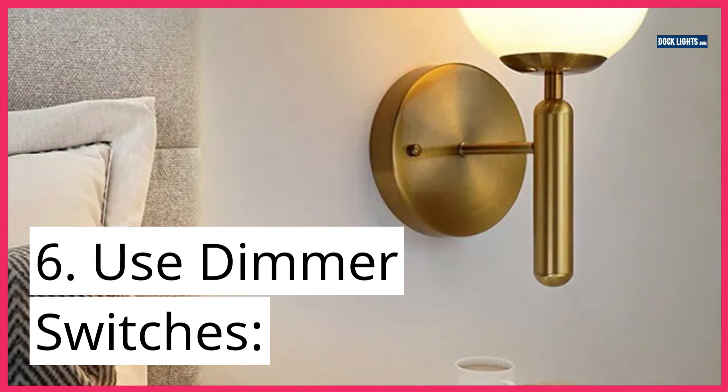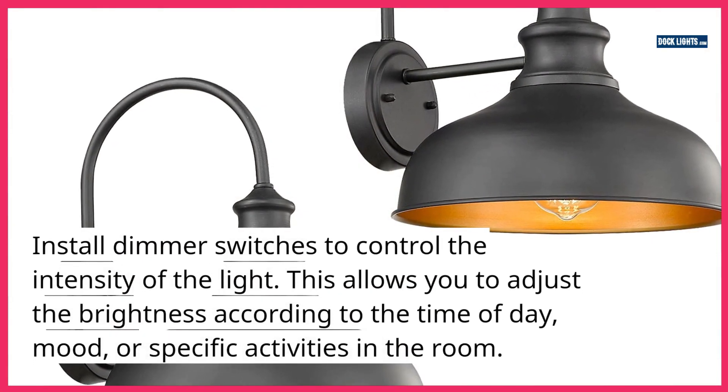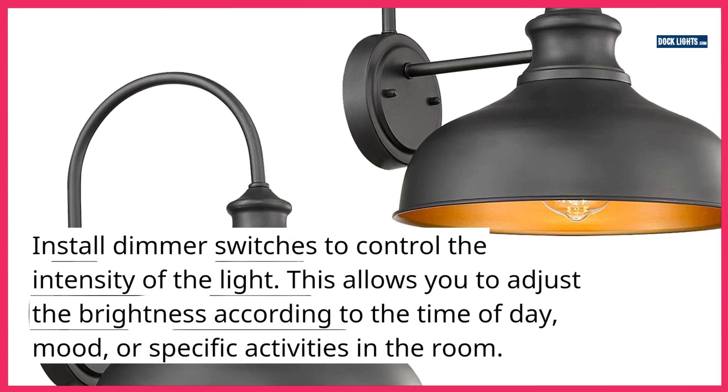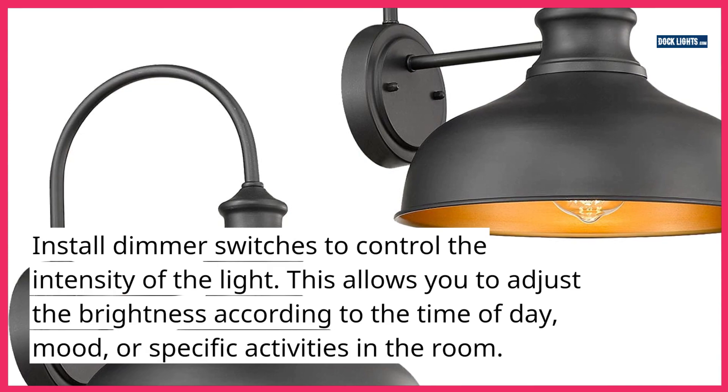6. Use dimmer switches. Install dimmer switches to control the intensity of the light. This allows you to adjust the brightness according to the time of day, mood, or specific activities in the room.